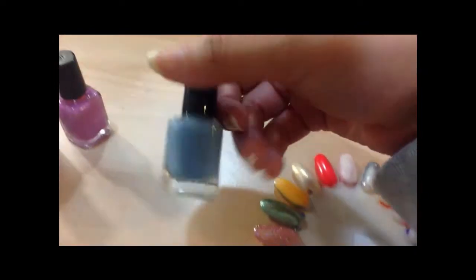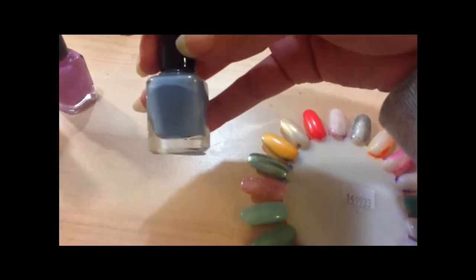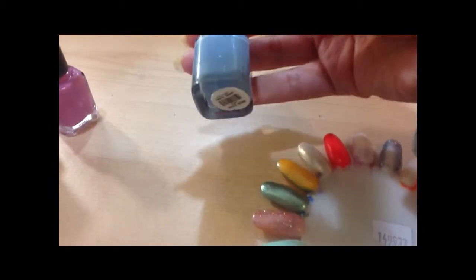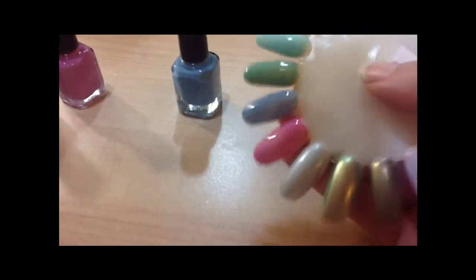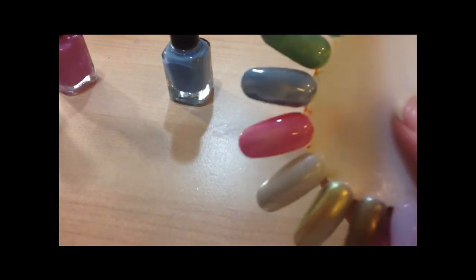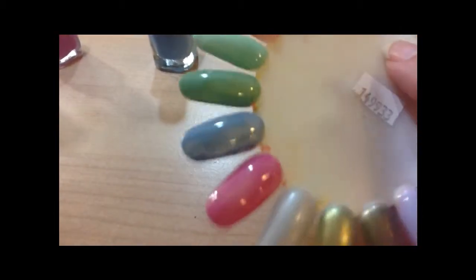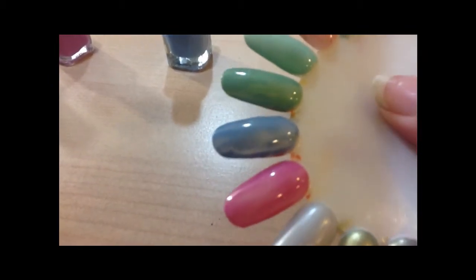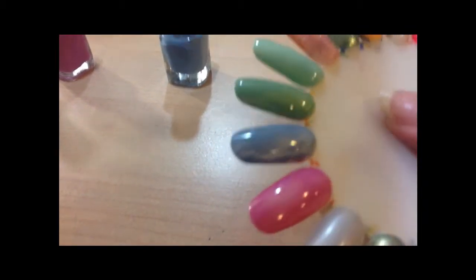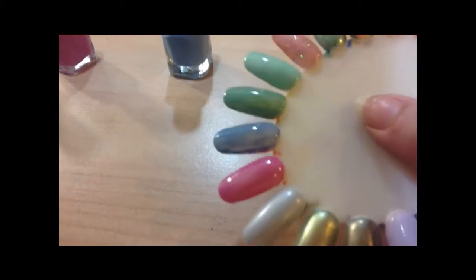The next one is called Lapis, and it's just a really nice kind of muddy baby blue color. It's not quite baby blue — it's more of a cloudier, deeper gray color. This one was a little bit streaky and sheer. Some Matisse colors are really sheer and some are very opaque, but this one was sheer and streaky. I do still love the color, and I have one similar to it from the ballet collection, but this one was different enough for me to pick up.